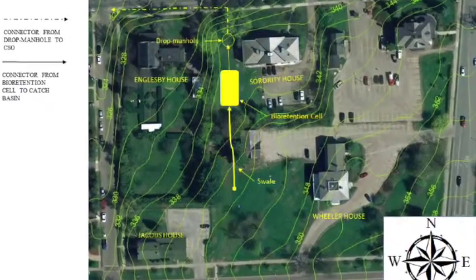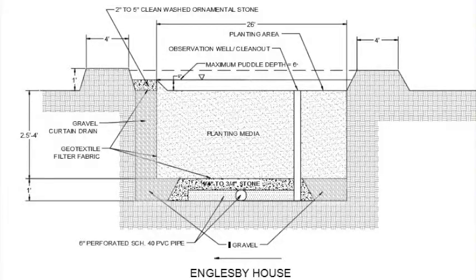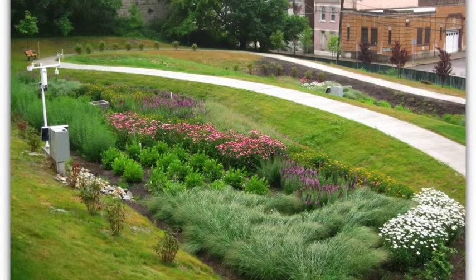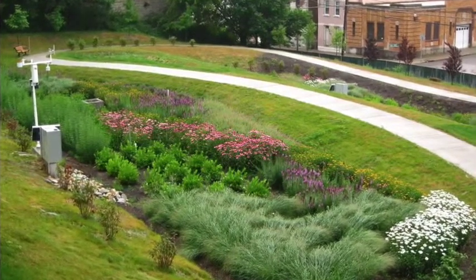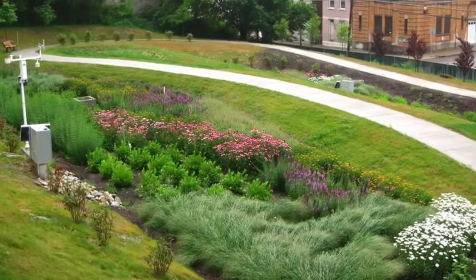The second Phase 2 option involved the construction of a bioretention cell with a grass-lined swale. In order for the cell to function properly, the depth of the water table needs to be at least 6 feet. The swale is meant to transport the water from the Wheeler House yard to the bioretention cell located in the yard of 439 College Street, as well as act as a barrier to prevent the water from flowing into the Engelsby yard. The area on top of the cell was designed to contain native vegetation, which will increase evapotranspiration and slow the flow through the cell.